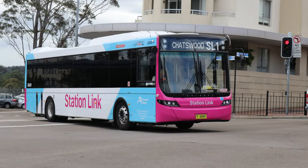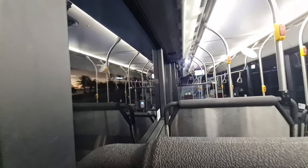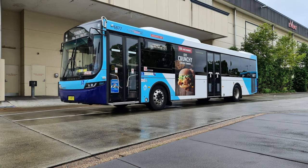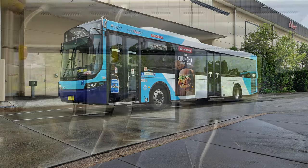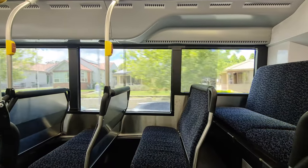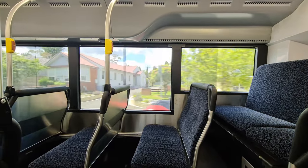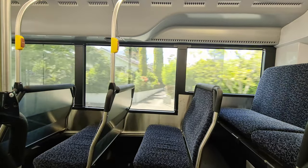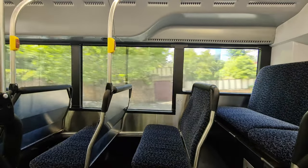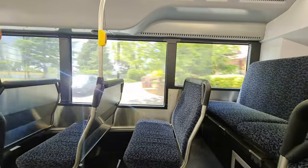Looking pretty in pink, the Station Link livery was painted on a large number of buses delivered for Sydney Metro shuttles to service the Epping–Chatswood Corridor as the line was converted to handle the new Metro trains. Some of the ex-Station Link buses also had dual-leaf rear doors. Given the stop bell location, internal screen and February 2018 build date, I would guess that this was one of the buses built for Station Link.